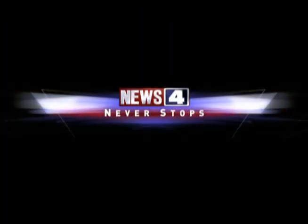If you want to find out more information on how to get your doll, I posted a link for you to the right. I'm LaKeisha Jackson for KMLV.com. News 4 never stops.